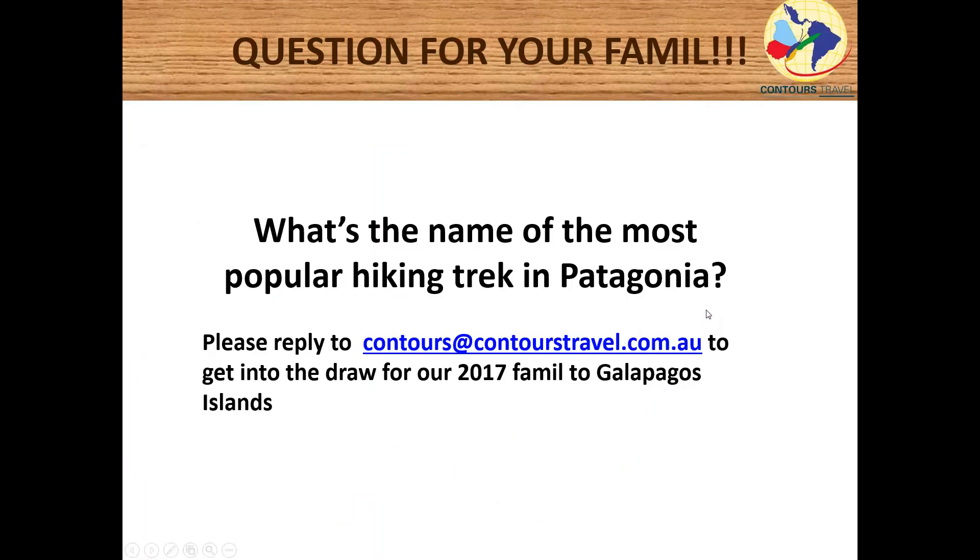Hopefully that's provided a little bit of information. Next year there's a famil trip to the Galápagos Islands. Thank you for joining today's webinar. The question posed earlier — what is the name of the most popular hiking trek in Patagonia? — can be answered by sending your response to Contours Travel at contourstravel.com to enter the draw for a position on that famil trip.